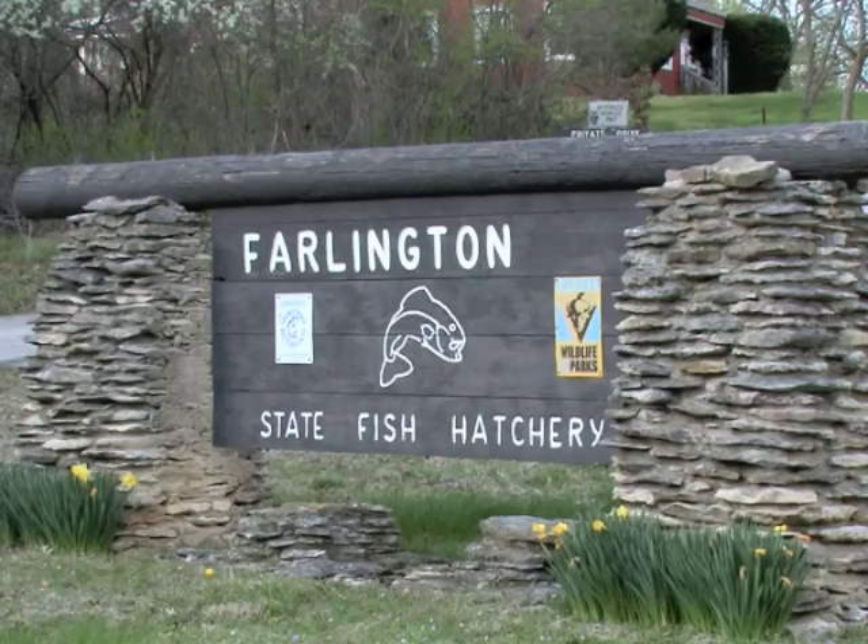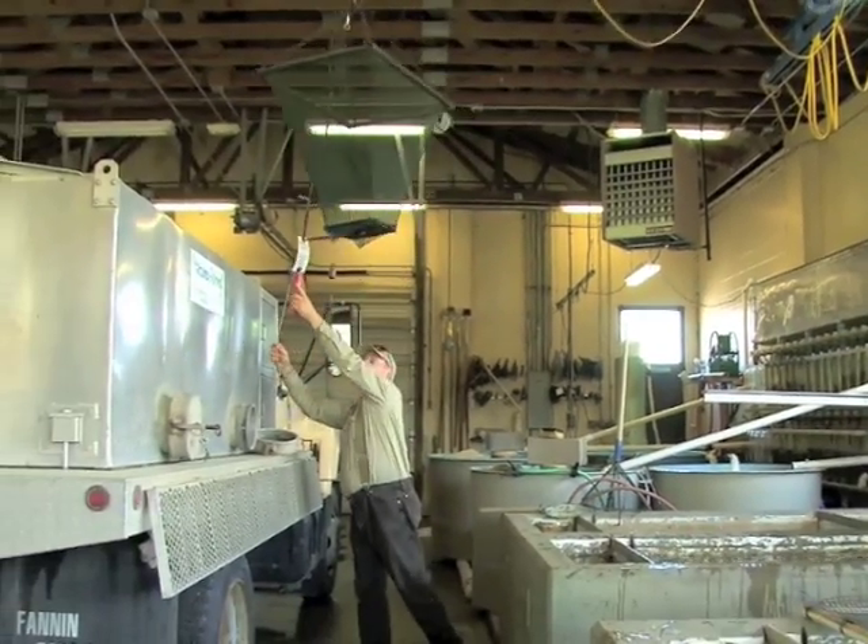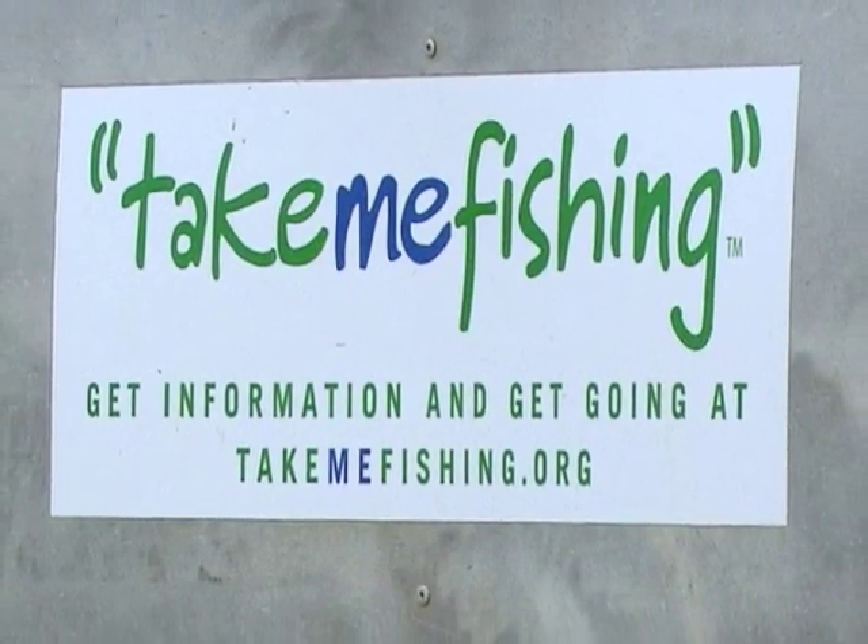Dan Mosier is a fisheries biologist at Farlington State Fish Hatchery near Girard. Dan Mosier is also a Kansas 4-H sport fishing project leader for Crawford County.